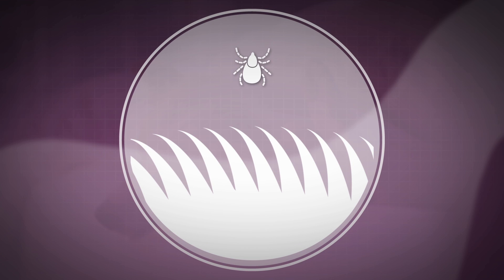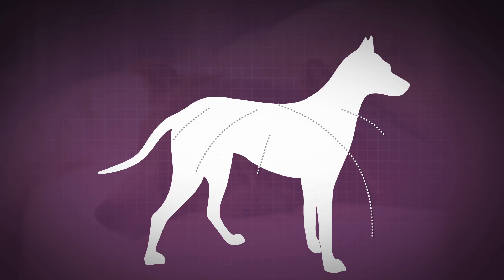Here's how. Vectra 3D repels by creating a hot foot reaction. Ticks touch fur and skin and find it painful. They retreat back up hair shafts without biting, but they're exposed to Vectra 3D, so they soon die. When a single adult female tick can lay 18,000 eggs over a few weeks' time, you can see why it's so important to stop them.